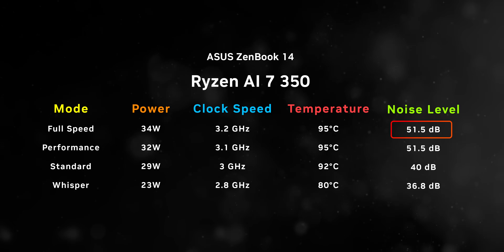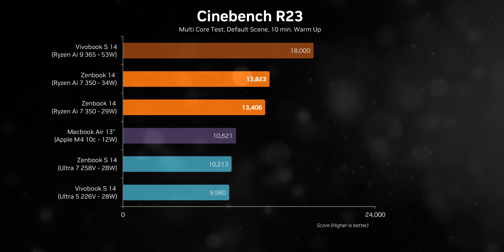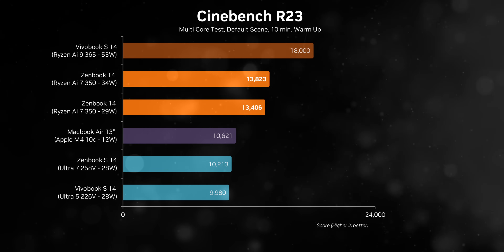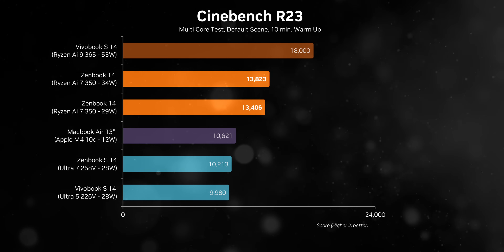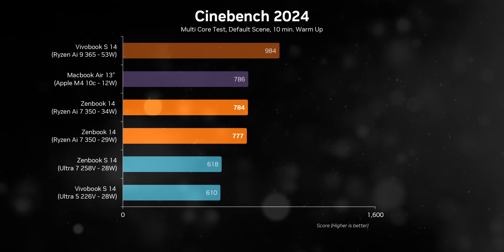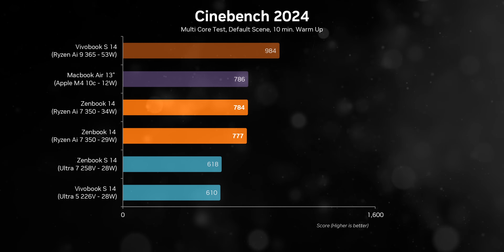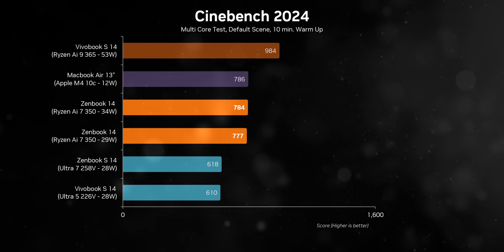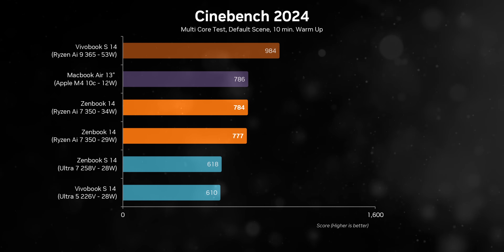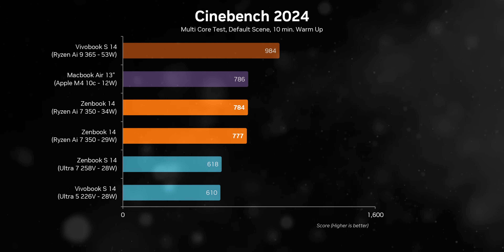Those 16 threads on the AI 7 350 give the ZenBook a noticeable edge over Windows laptops with Intel chips. Intel took a bold risk with Lunar Lake by eliminating SMT, which really hurts multi-threaded performance. That said, it's not too far off from the AI 9365 in the Vivobook S14. Interestingly, enabling Full Speed mode doesn't bring much of a performance uplift over Standard mode, even though it pumps an extra 5 watts into the chip.